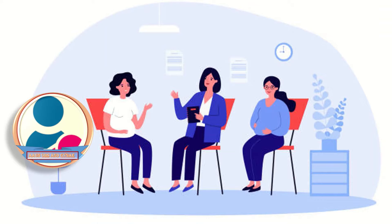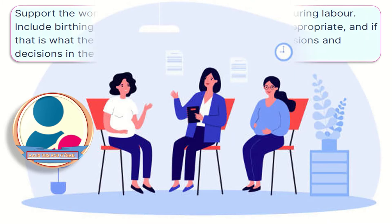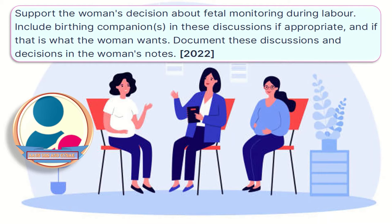This guideline also gives importance to the birth companion. Support the woman's decision about fetal monitoring during labor. Include birthing companions in these discussions if appropriate and if that is what the woman wants. Document these discussions and decisions in the woman's notes.